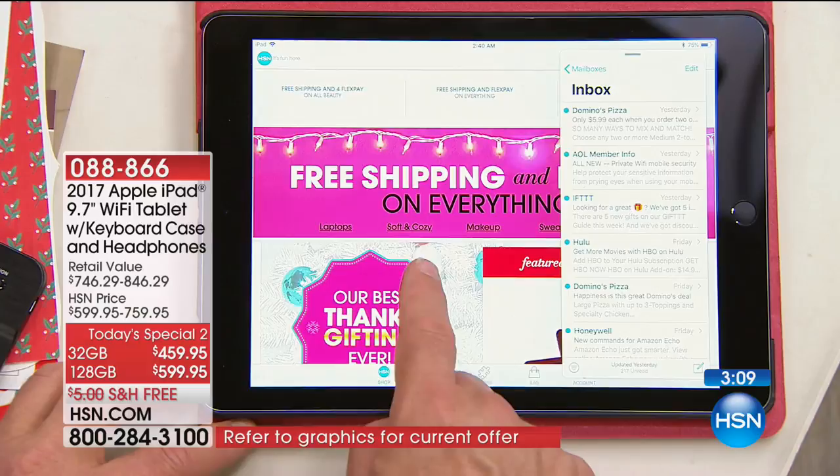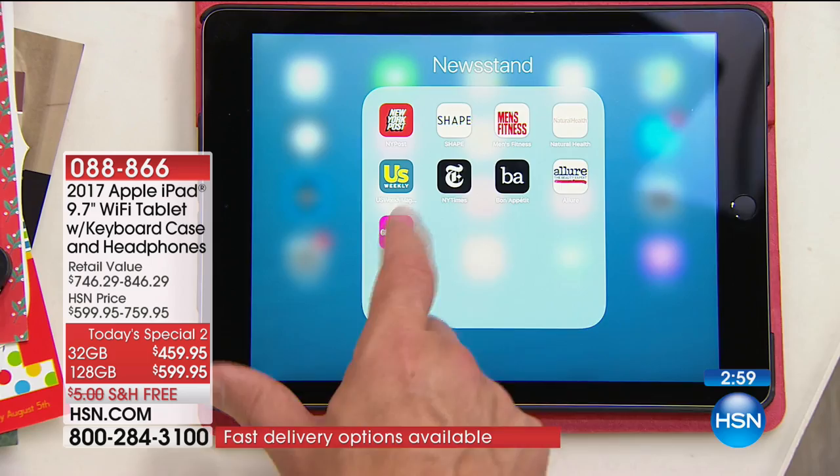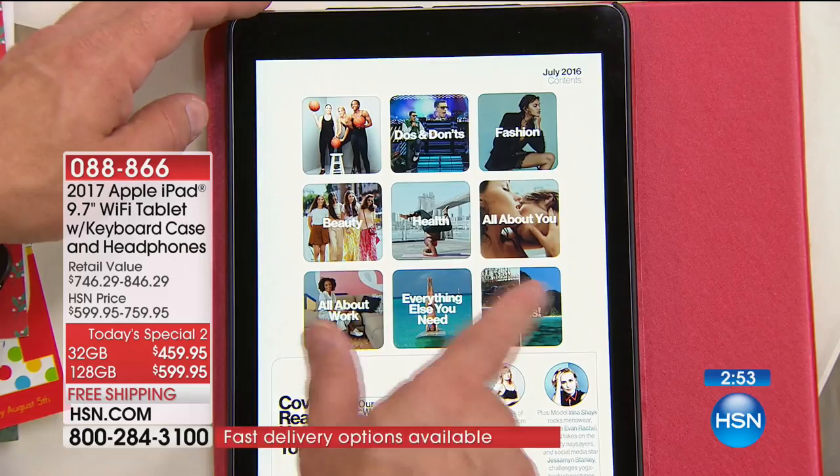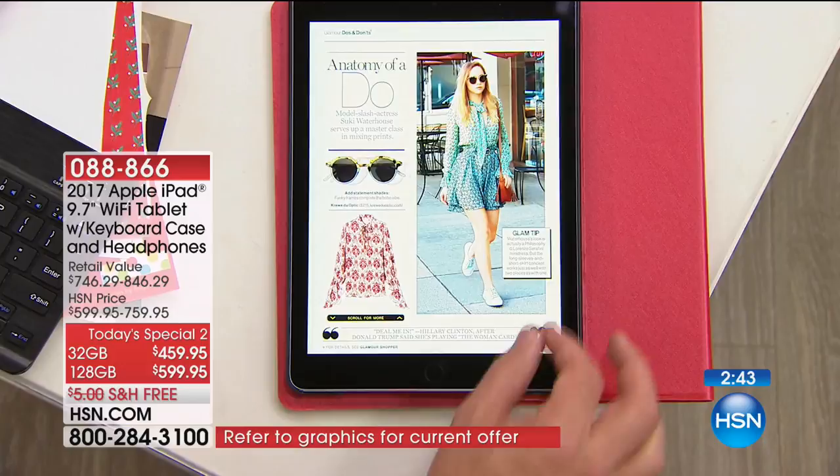I'm on my newsstand — great because we love our magazines when stuck at the airport or traveling. People say digital's not the same. I'm like, you're right — it's not the same because your physical magazines can't do this. Which article do I want to read? Boom — 'Anatomies and do's and don'ts.' Did you ever forget your readers? Pinch and zoom — there you go. Can you do that with physical magazines? No, you can't. It's more interactive.